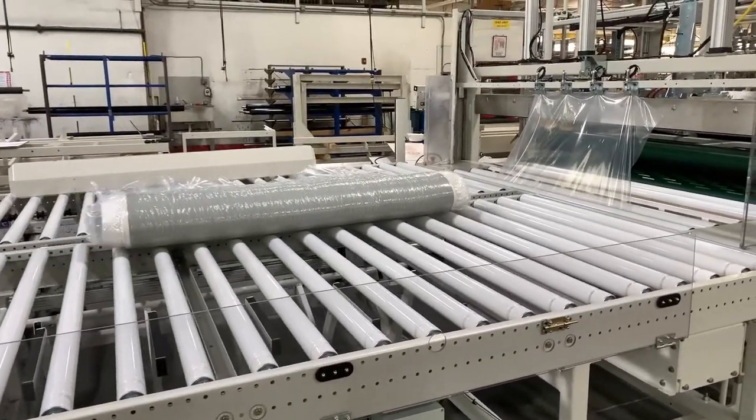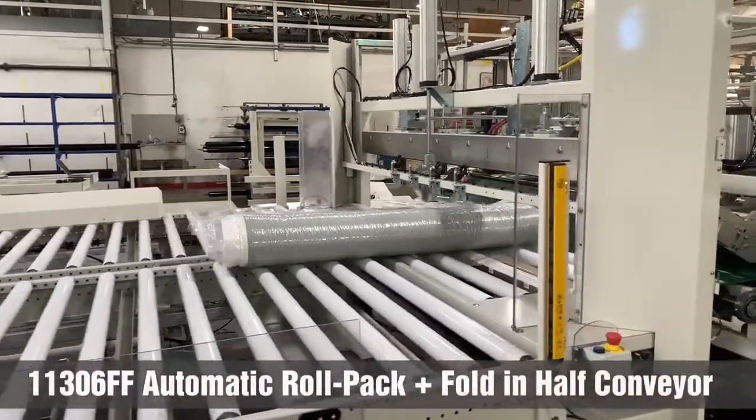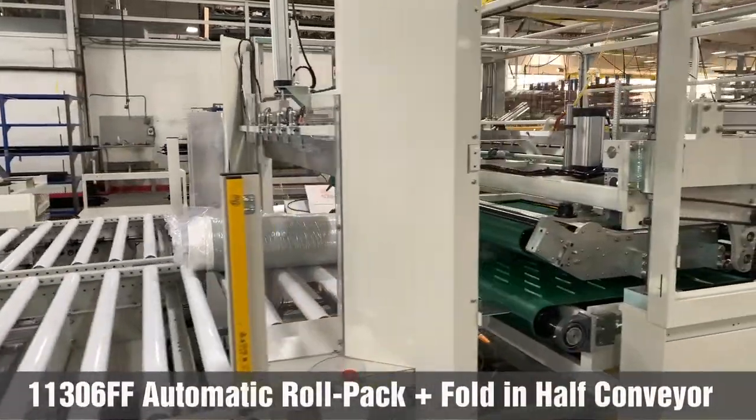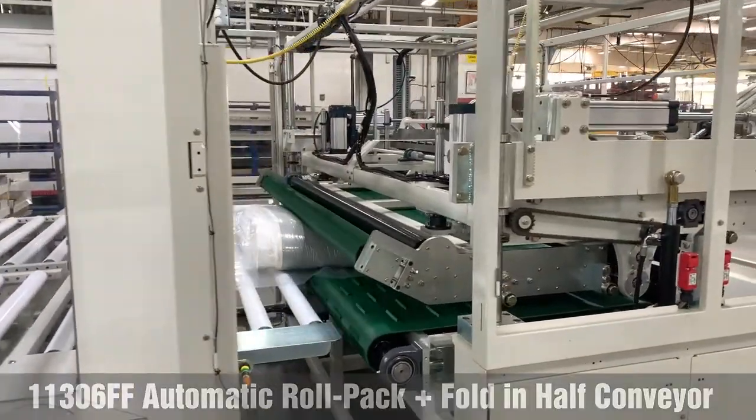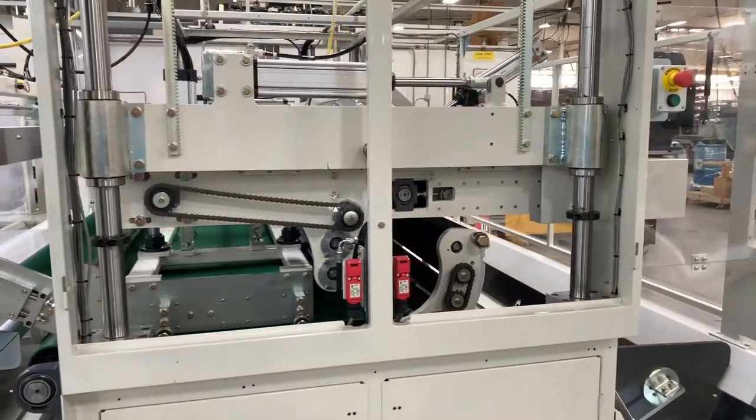The mattress is automatically wrapped with conventional bagging plastic. The next section will compress, then roll, wrap, and seal the mattress to a preset smaller size, getting it ready for boxing and shipping at a rate of 1 to 2 units per minute.